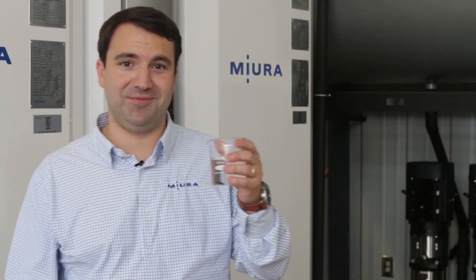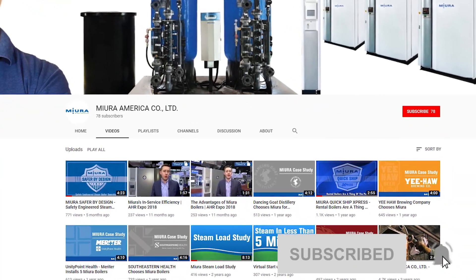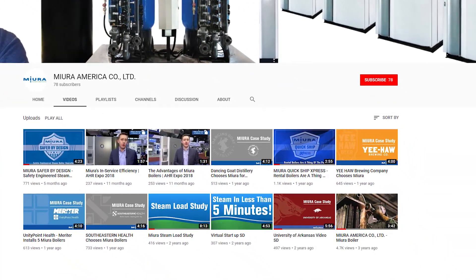Hopefully now you can understand why this is important in all boilers. To answer the question from the beginning — the whole point of this video — no. Miura boilers only require the normal water treatment of preventing scale and corrosion, just like a typical boiler. Now armed with this information, you too can help prevent the buildup of scale and corrosion. If you want to see more like it, make sure you subscribe to the Miura America YouTube channel, give us a like, and don't hesitate to meet us in the comments. Thanks, and we'll see you next time.